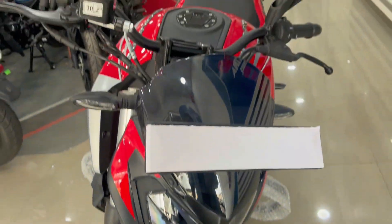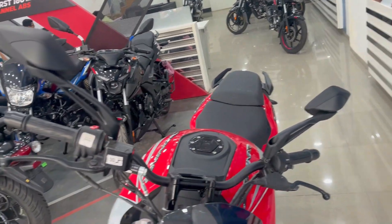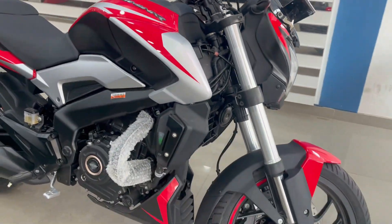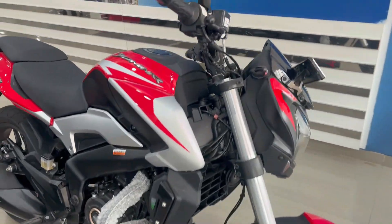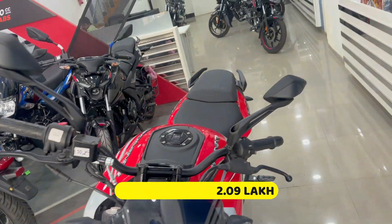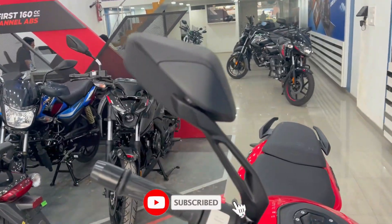Friends, today we have a 2023 model Bazaar's Dominar 250. We are going to show you a very close look at this bike. First of all, let's talk about the price and the variant. You will get two options: first, you will get red color which you are seeing, and then you will get black color. The variant you will get comes with dual channel ABS. The on-road price in Mumbai is 2,09,000 rupees.